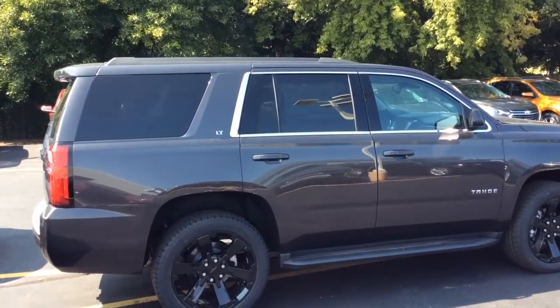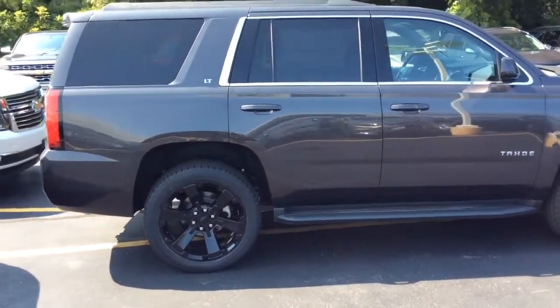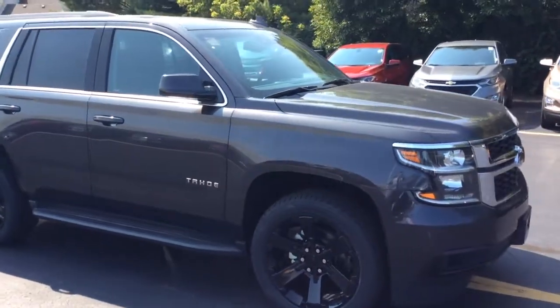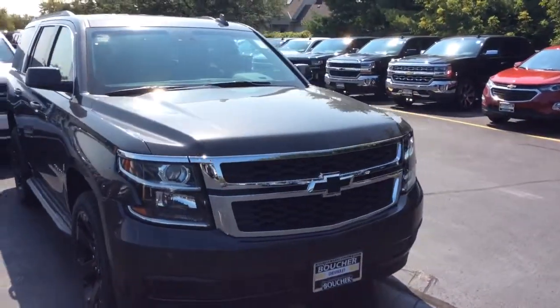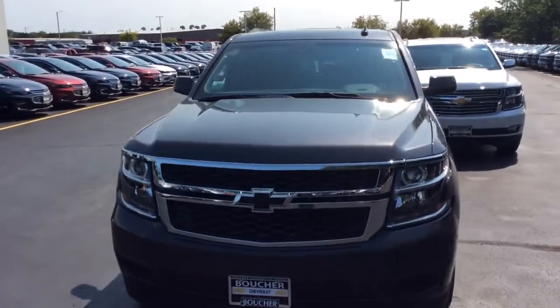This is the 2017 Chevrolet Tahoe LT in tungsten metallic. It's got black leather interior and 22-inch black wheels from the factory. On the interior it's equipped with leather, sunroof, and a rear entertainment system. The vehicle also has the black Chevy bow tie — really nice touch.